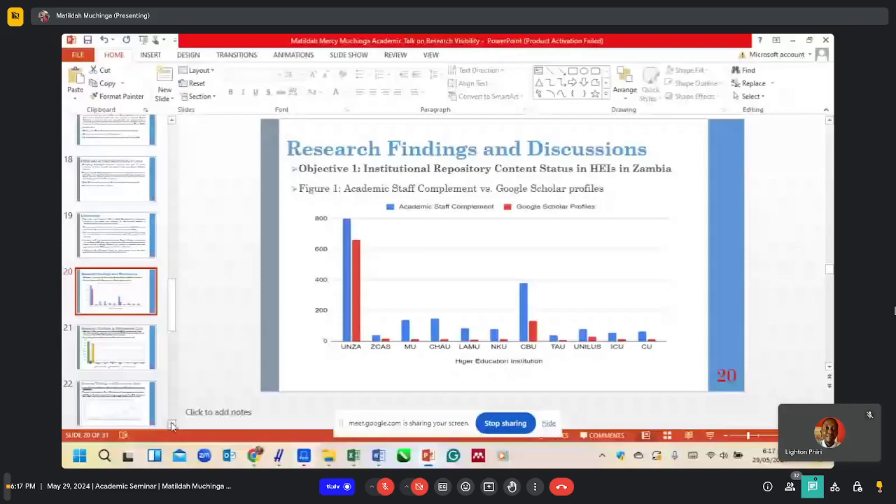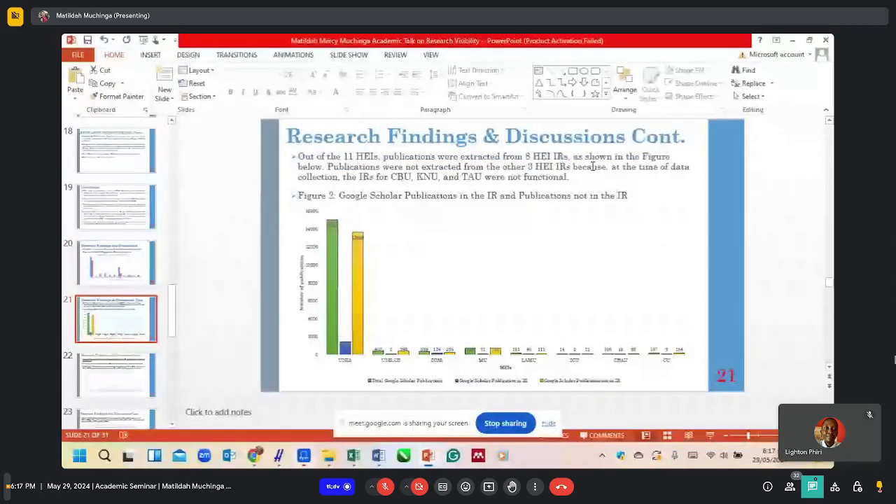Publications were extracted from eight higher education institutions, as shown in the figure. Publications were not extracted from three institutions — Copperbelt University, Kwame Nkrumah University, and Texila American University — because their IRs were not functional at the time of data collection. For UNZA, green represents the number of publications available for members of staff on Google Scholar, while blue represents the number of publications available in the IR, and yellow represents publications not in the IR. This highlights a huge disparity between publications available on Google Scholar against those entered in the IR.